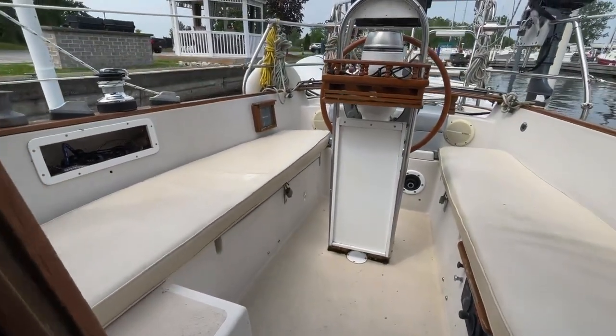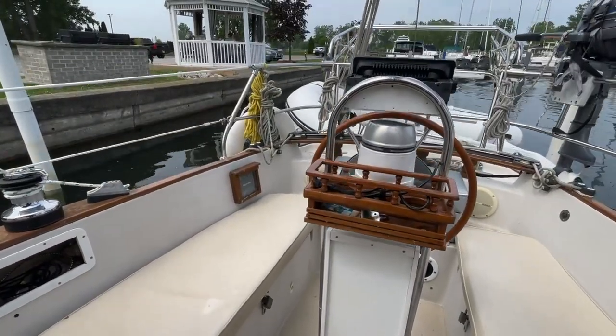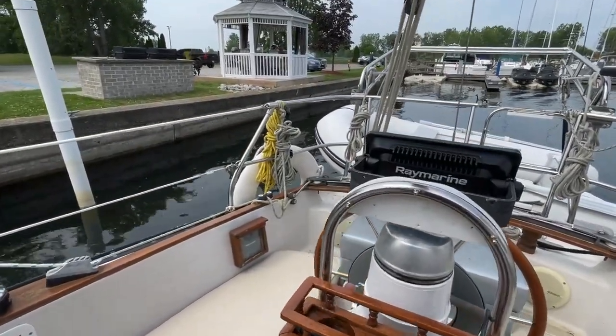Heading back up to the cockpit, you can see the cockpit cushions. You've got a traveler at the back of the cockpit, so it's out of the way and unobstructed.